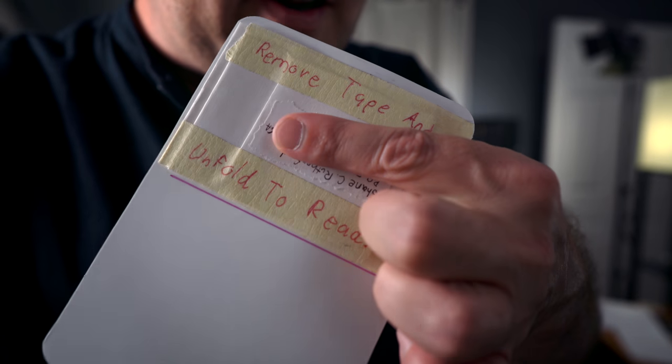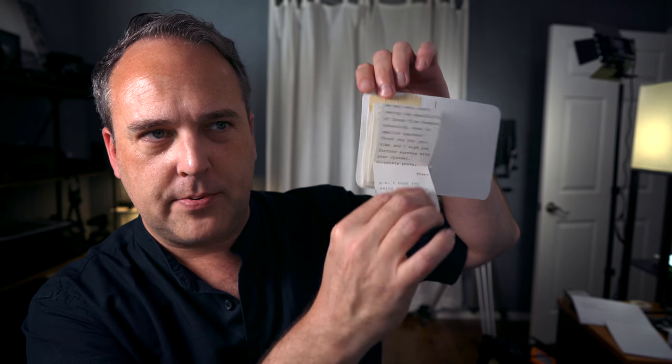Remove tape and unfold to read. Got to exercise some care on this one. He literally means remove the tape. Okay, so this is a card — it's a picture of a car. This is from Shane. This is pretty funny. I swear I did not plan this. I just did the little segment on Ektachrome, and he actually asked me a question in here.